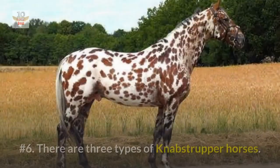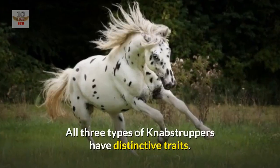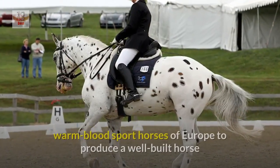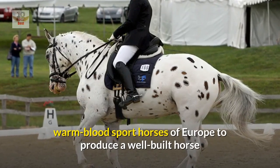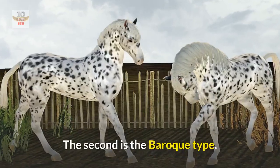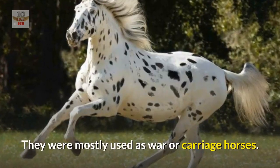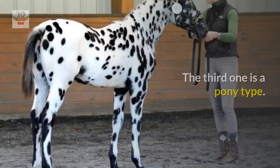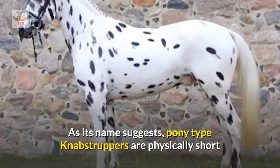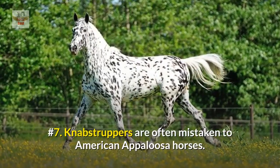Number six: there are three types of Knabstrupper horses, all with distinctive traits. The sport horse type is crossbred with warmblood sport horses of Europe to produce a well-built horse that can perform strongly in jumping events. The second is the baroque type — shorter but broader than the sport type, mostly used as war or carriage horses. The third is the pony type, which is physically short but enjoys a high reputation among children.